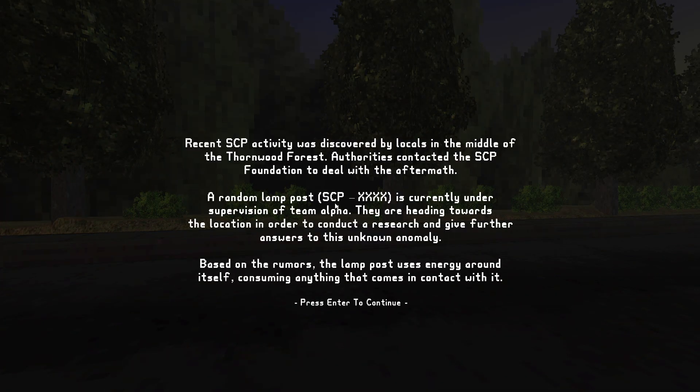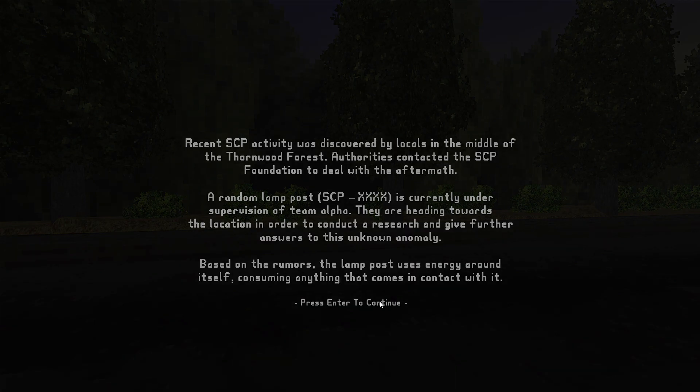Making my way downtown, driving. Recent SCP activity was discovered by locals in the middle of the Thornwood Forest. Authorities contacted the SCP Foundation to deal with the aftermath. Random Lamp Post SCP-XXX is currently under supervision of Team Alpha. They're heading towards the location in order to conduct research and give further answers to this unknown anomaly. Based on the rumors, the Lamp Post uses energy around itself, consuming anything that comes in contact with it.